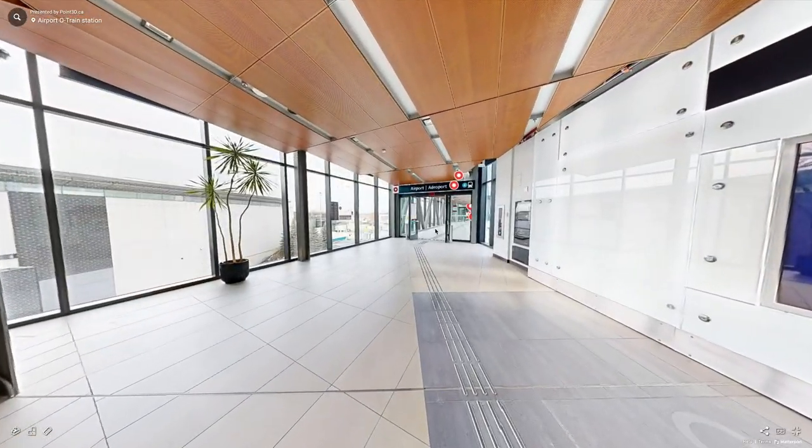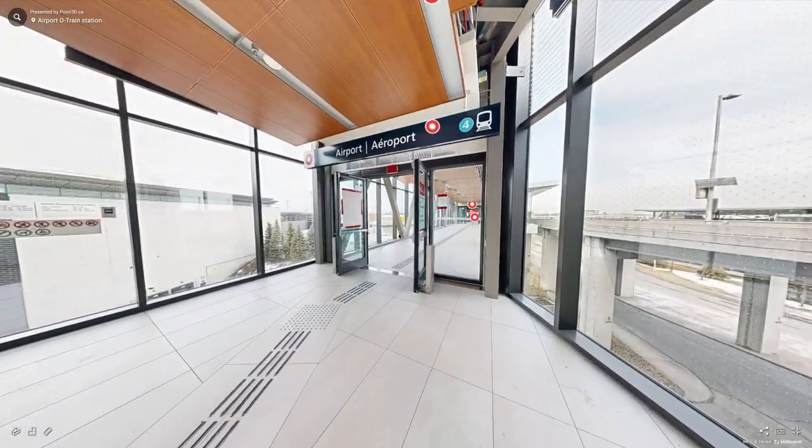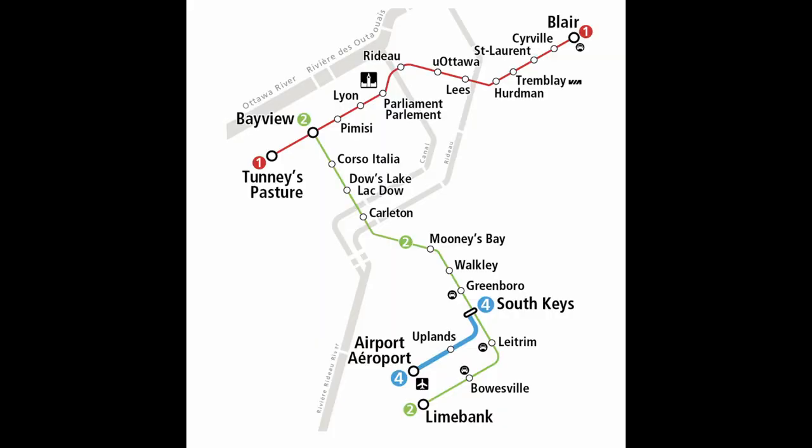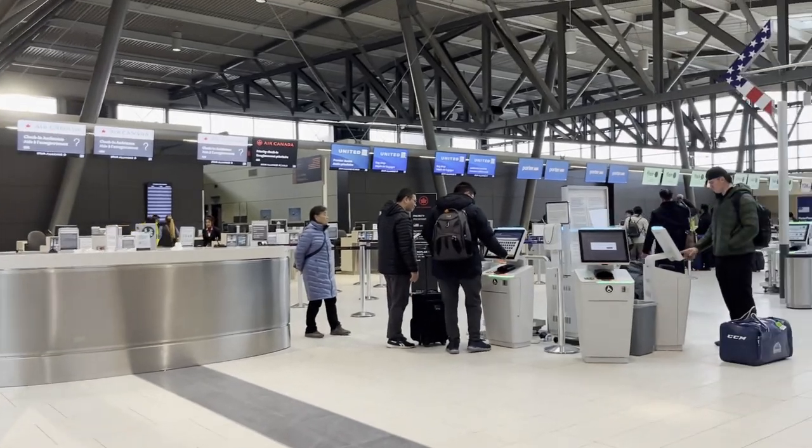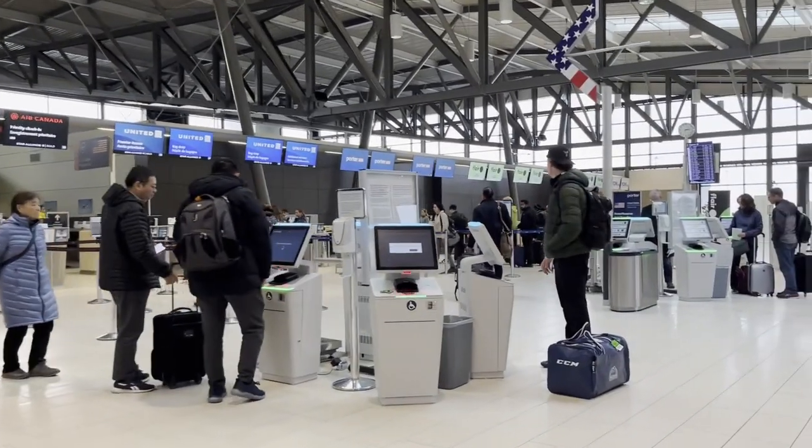However, there is currently an OC Transpo train station being built at the airport, which will be served by Line 4. Check-in, even for international flights, is a breeze at Ottawa Airport because of the self-check-in kiosks.